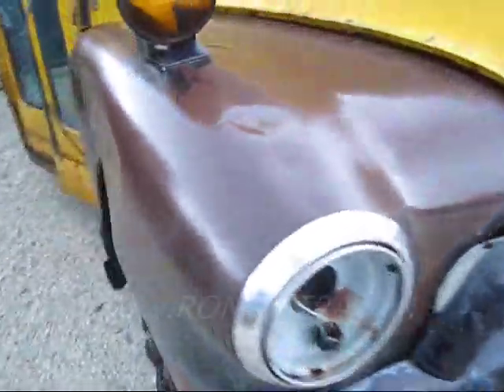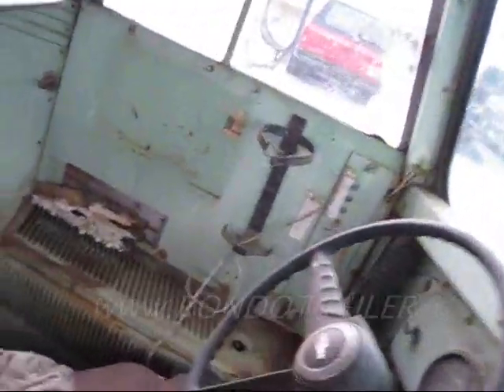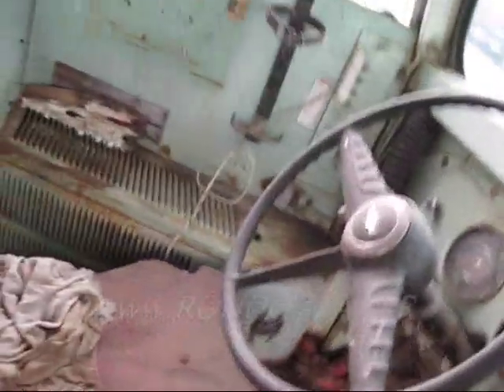It has very little rust through considering its age. I don't even know what age this thing is. Let's see if we can find a capacity of 34 painted on the back in the day. It has only 19,000 miles on it.